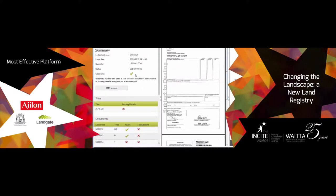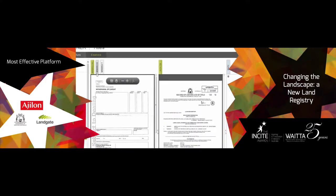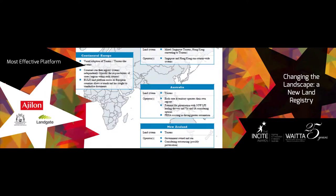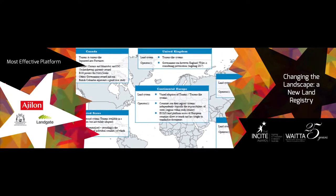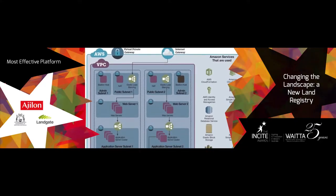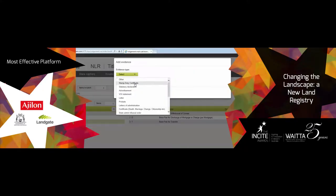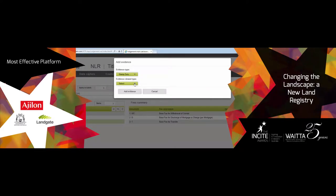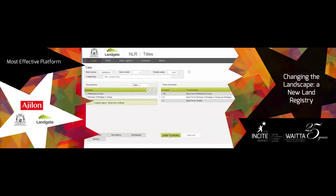New Land Registry is a multi-tenanted land registry built to leverage disruptive technologies in the emerging commercial environment. By understanding disruption occurring within the global and national markets, Landgate and Agilon developed a cloud-native platform using open source technologies for core business logic. It provides scalable, reliable, efficient and cost-effective structures to lodge, execute and record land transactions.